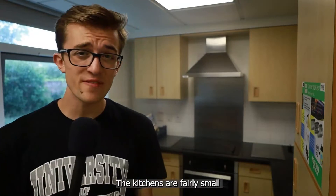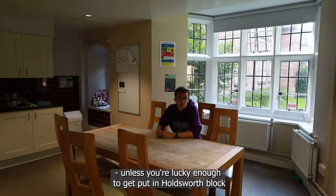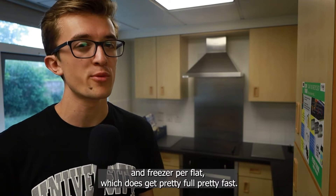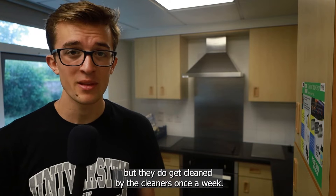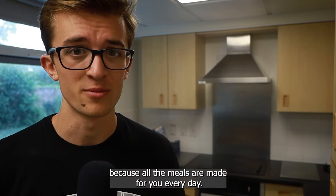The kitchens are fairly small and they don't have any seating, unless you're lucky enough to get put in Holdsworth block, because there's loads of it. Generally there's only a fridge and freezer per flat, which does get pretty full pretty fast. The state of the kitchen depends on the cleanliness of your flatmates, but they do get cleaned by the cleaners once a week. I haven't really used the kitchen much this year because all the meals are made for you every day.